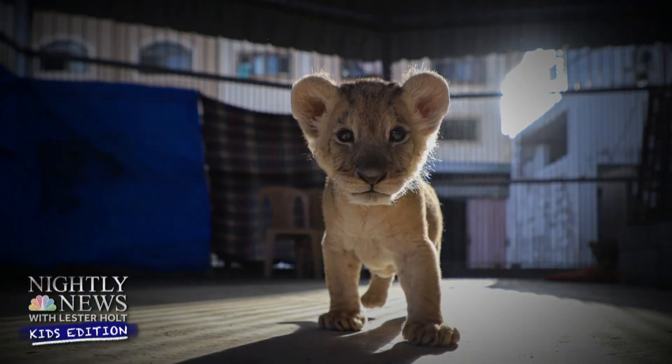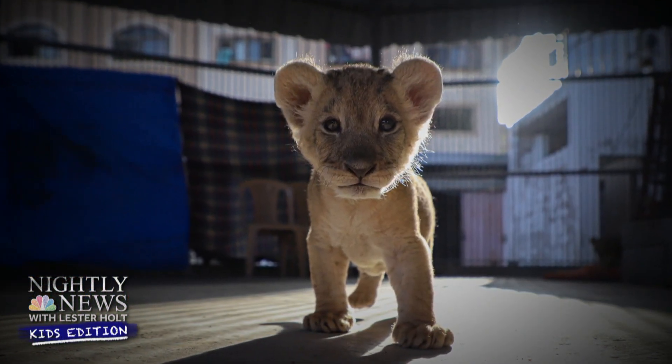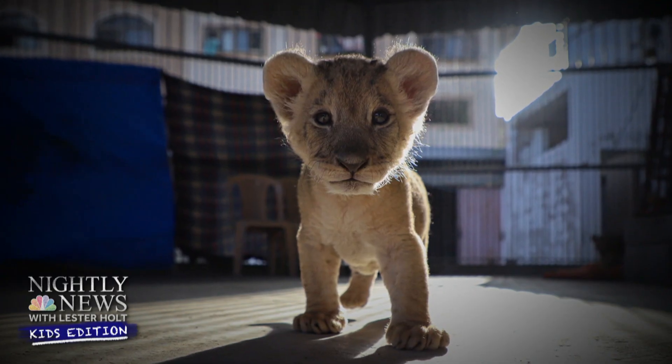Welcome back to Nightly News Kids Edition. Hope you guys had a great first week of fall. We've got a jam-packed lineup ahead, including our picture of the week coming to us from the Middle East. We'll get to that in a few moments. But first, let's begin with one of the top stories making headlines lately, and that's the weather and hurricane season.